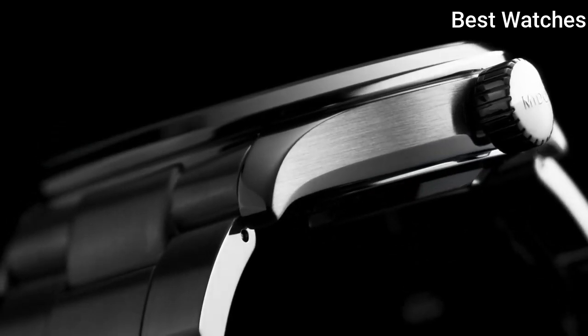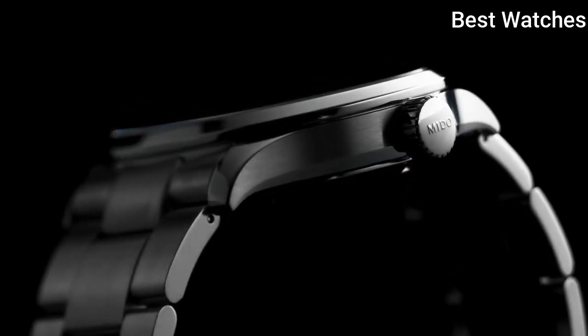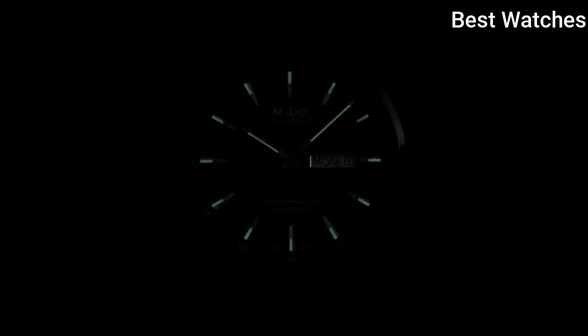Functions: Date, Day, Hour, Minute, Second. Swiss Made.